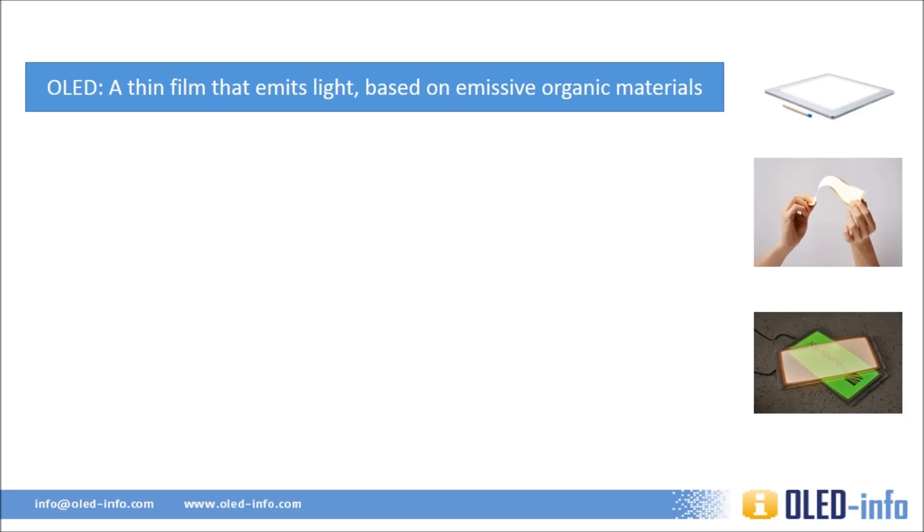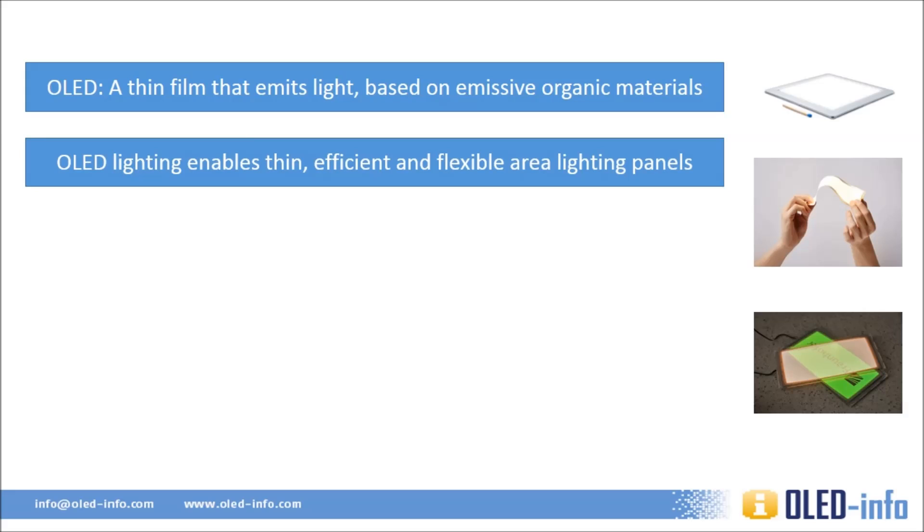An OLED, or organic light emitting diode, is made from organic carbon-based materials that emit light when electricity is applied. OLEDs can be used to make both displays and lighting panels. An OLED light panel is made from a thin film of material coating a glass or plastic substrate. OLEDs can create large area lighting panels and it is a solid state technology — efficient and long-lasting.